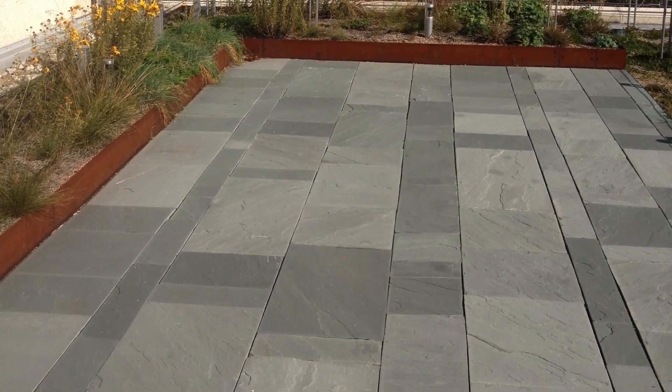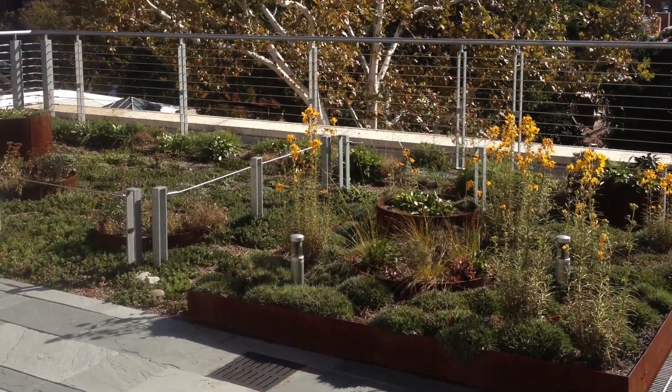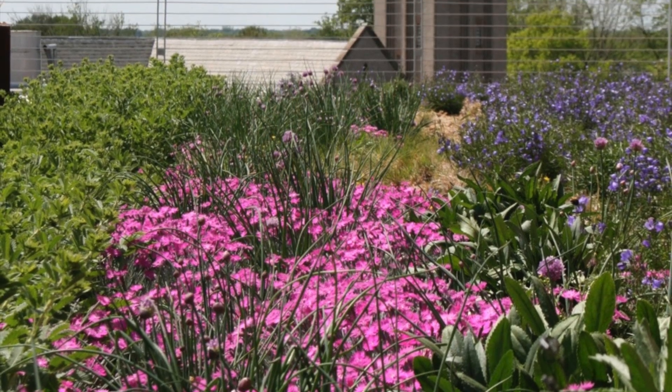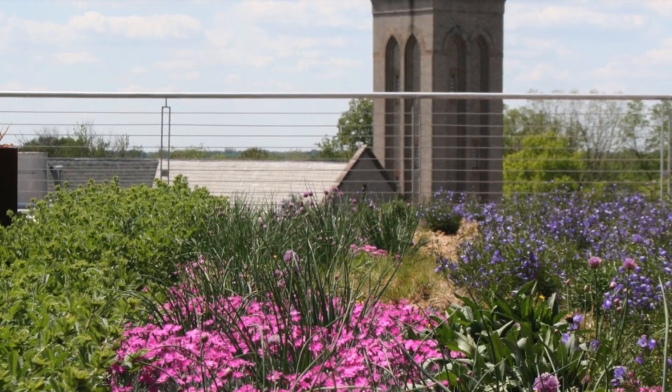VCU installed a 16-foot-tall Eddy GT 1-kilowatt vertical axis wind turbine on the top of the southeast stair tower on the Pollock Building in the spring of 2012, which can be seen from the green roof.